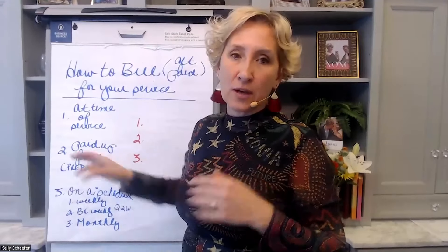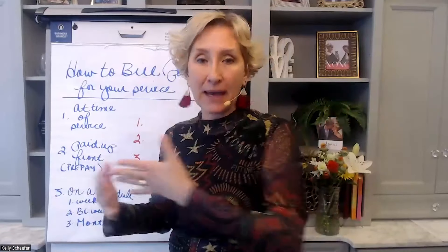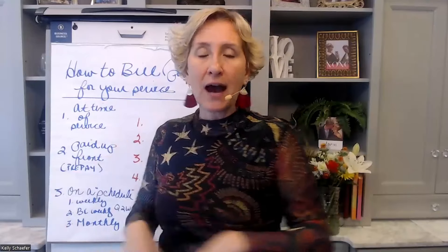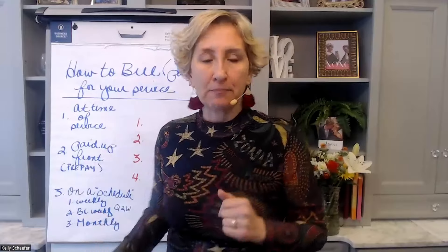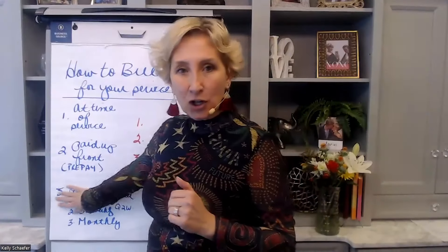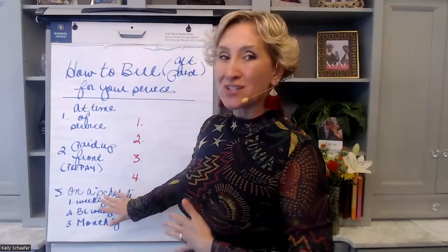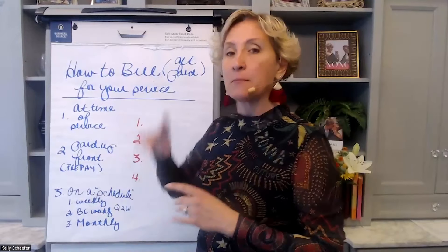The next way that you can bill for your services is getting paid up front. Paid up front means they are prepaying for the services. You'll need to consider things like do you know how long the service is going to take, are they buying a bulk of hours, or are they buying a small block of time? That way, when you are billing up front, you know how much to bill them. And ideally, as you get busier and have more clients, I'm going to go into the pluses and minuses of each of these on the next page.